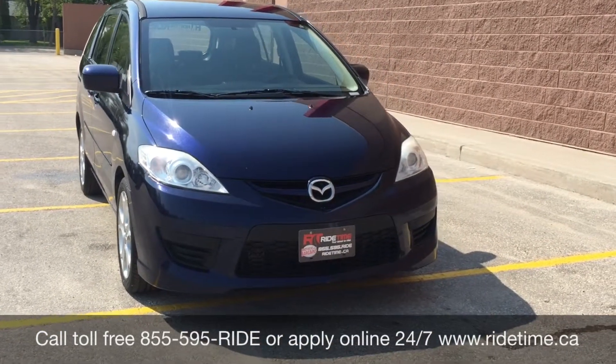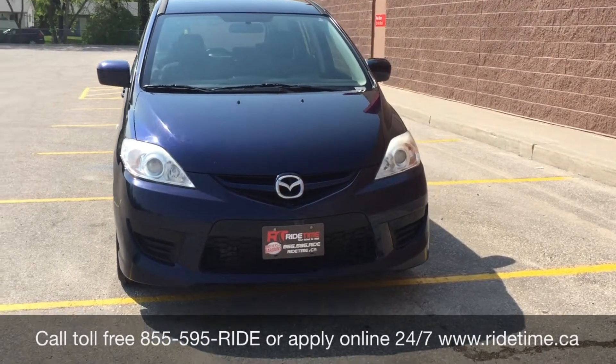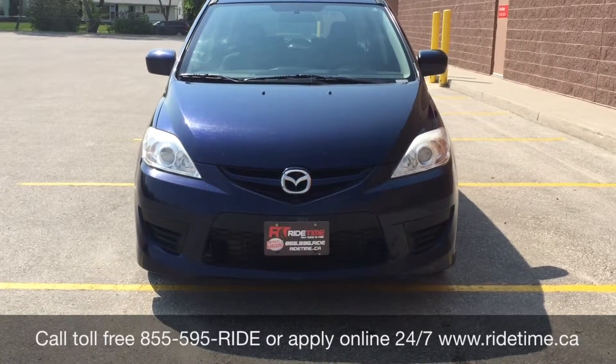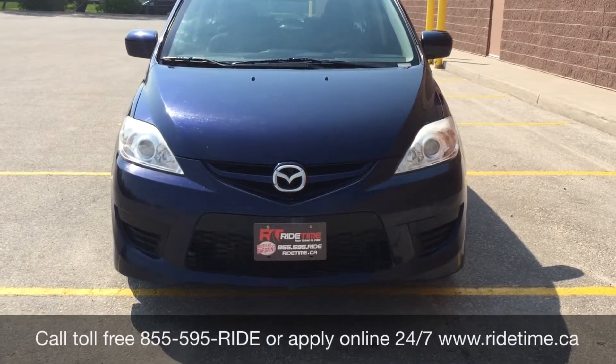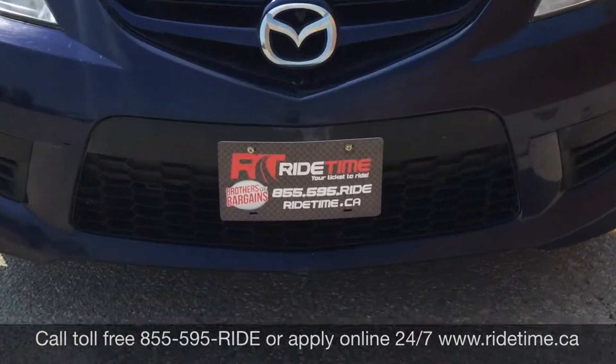Again, that is 1-855-595-RIDE, or come on down to one of our two locations: either 715 Pemina Highway or 87 Oak Point Highway, which is at the corner of Route Natty and Selkirk. We do offer financing as low as 0% OAC, so come check us out. Again, this has been Ride Time, where we're your ticket to Ride Time.